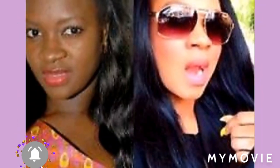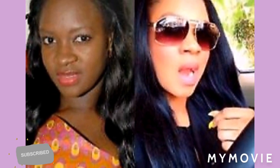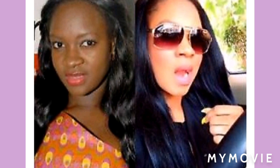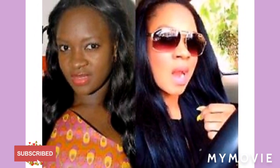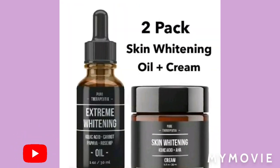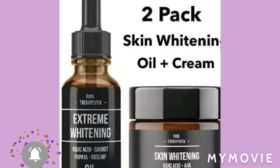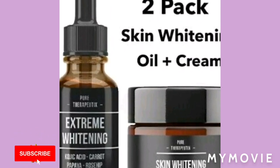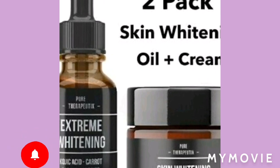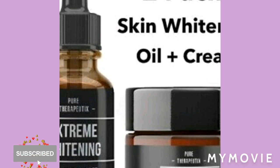This product contains kojic acid, which helps lighten melanin. It also has carrot oil, almond oil, and pepper oil — all good stuff. These oils help with hyperpigmentation and help nourish your skin. Almond oil helps with anti-aging. The product also moisturizes the skin and provides vitamin C.